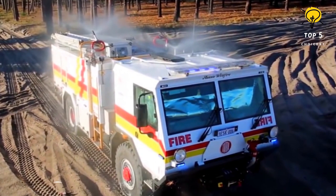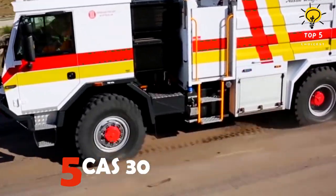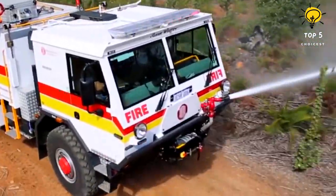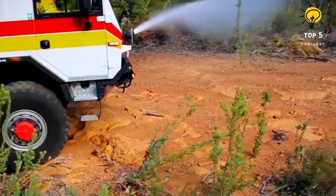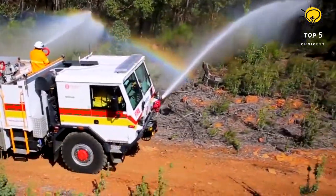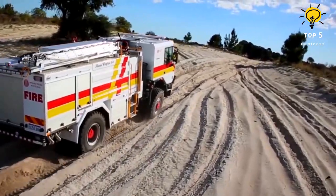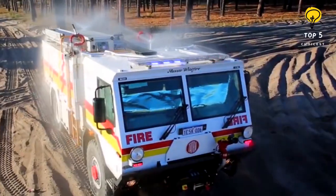Number five: CAS30. This is a highly mobile 4x4 vehicle made in the Czech Republic on the chassis of a Tatra T815 truck. Its purpose is to move on both roads and tough terrains as well as fight forest fires. It measures 46 feet in length, has a weight of 35,200 pounds, and is equipped with a 435 horsepower engine that enables it to achieve a speed of 62 miles per hour.